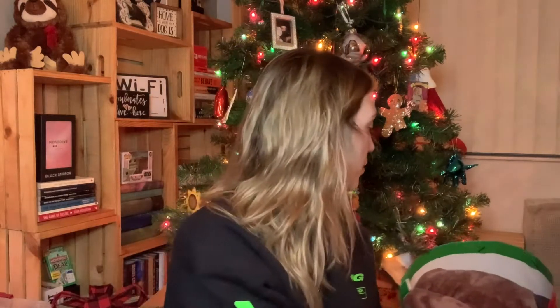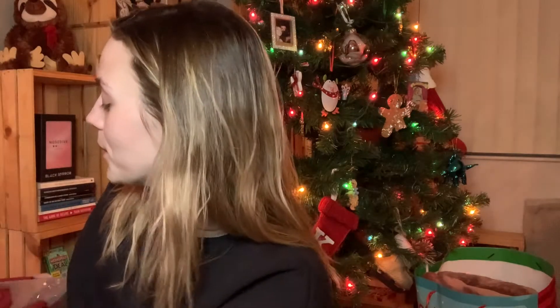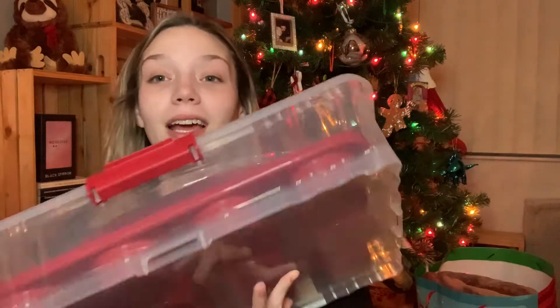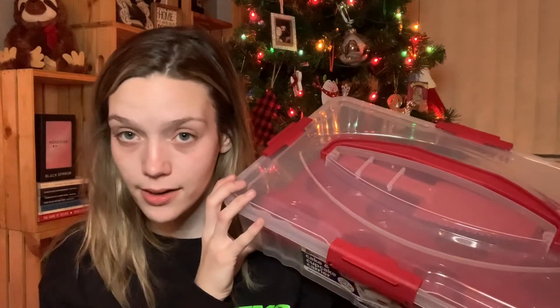In addition to my mini microphone, he got me this big Bluetooth microphone. It lights up, it has an echo, and a regular microphone mode. It's really awesome and I'm so excited to use this with friends on car rides. Amazing gift.